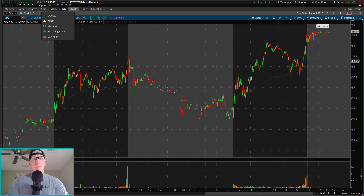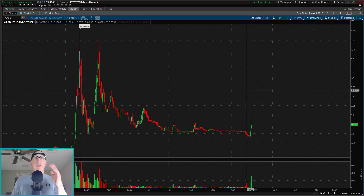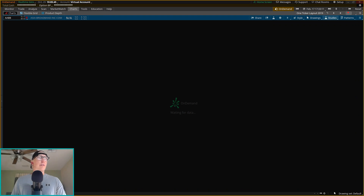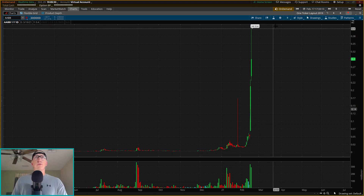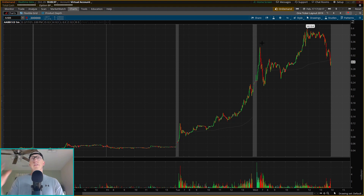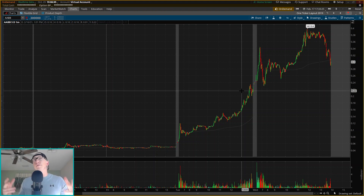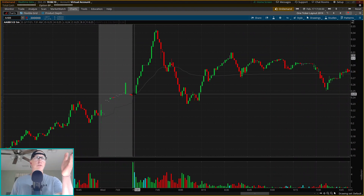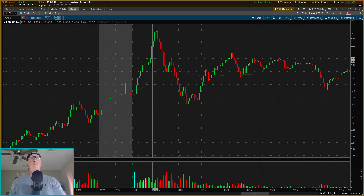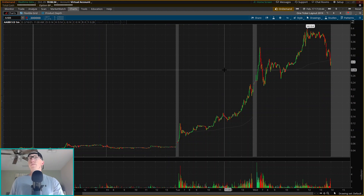AABB is the chart I wanted to mention. This was the ticker I was pretty much solely watching this entire morning, looking for that second day play. We got a pretty nice gap out of the gate. This is a former runner — I traded this one on a dip buy, like a view and hold opportunity on the 16th and 17th of February. So on this parabolic move, I was comparing it to potential second day moves on the 17th of February when it had a very nice close in the afternoon session.